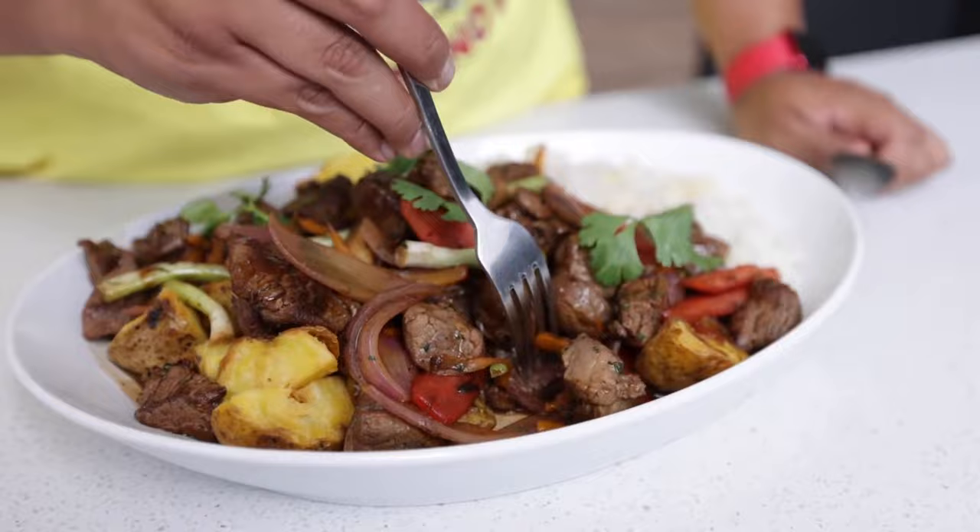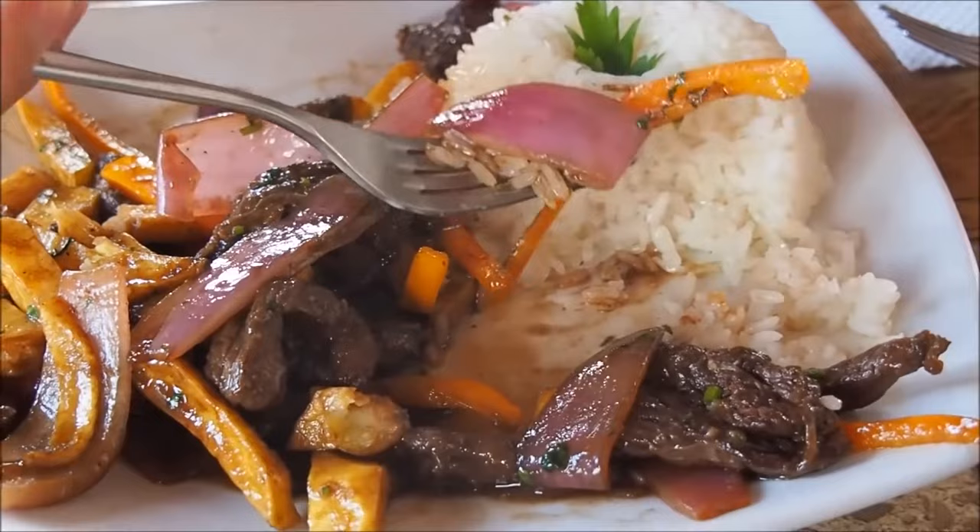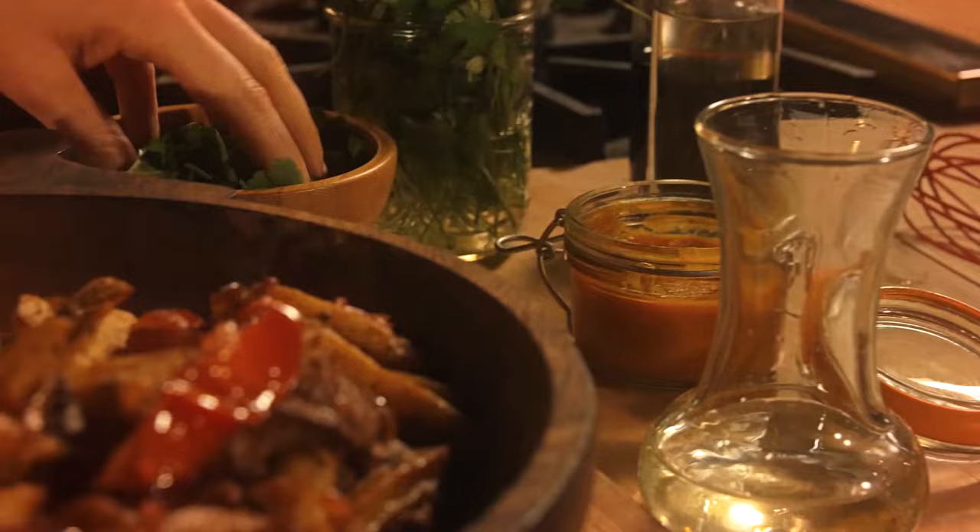Till today, you can still find traces of those recipes, especially in meals like Lomo Saltado. It's so easy to fall in love with the smoky flavor of this meal. However, what truly makes this a mouth-watering dish is the superb sauce, which has the perfect blend of Peruvian and Chinese ingredients.